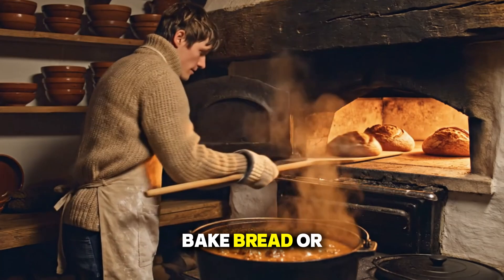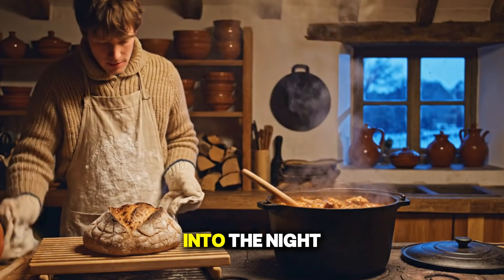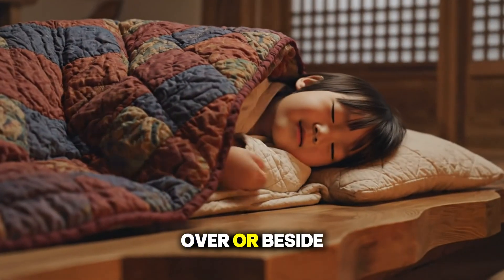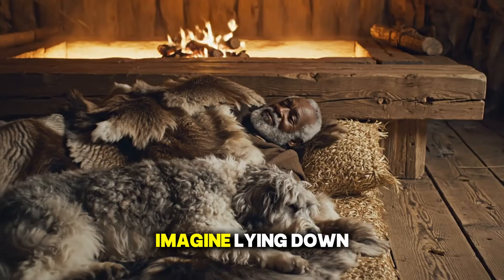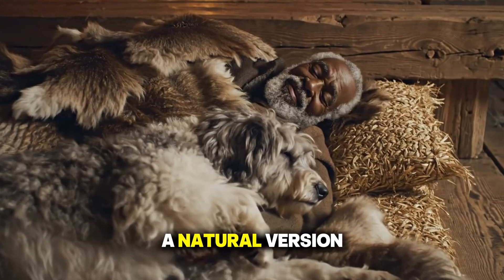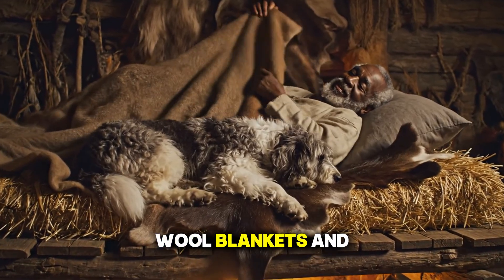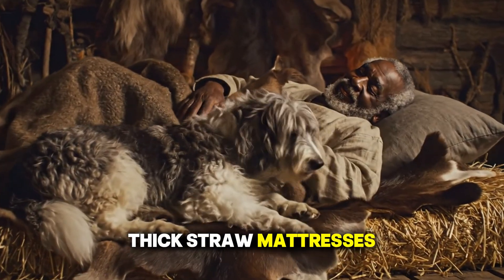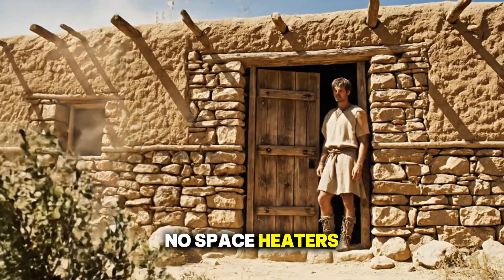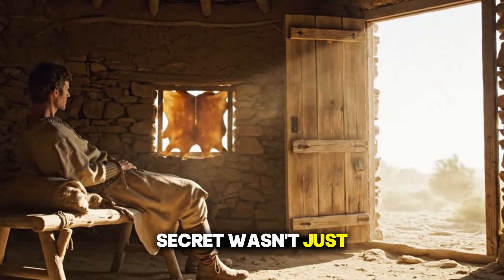People would often bake bread or stew right before bedtime, letting the heat from cooking radiate into the night. In some regions, families even built their beds directly over or beside the hearth — a natural version of radiant floor heating. They also used animal hides, wool blankets, and thick straw mattresses that trapped body heat. No electric blankets, no space heaters, just centuries of clever adaptation.